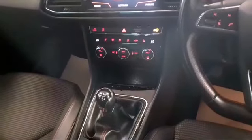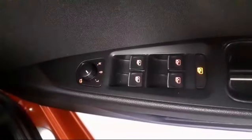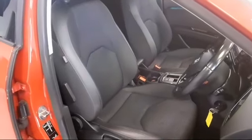It has a six-speed gearbox, auto lights, all-round electric door mirrors, and electric windows, along with the FR sports seats. There's plenty of legroom in the rear, with three rear seatbelts and three rear headrests.